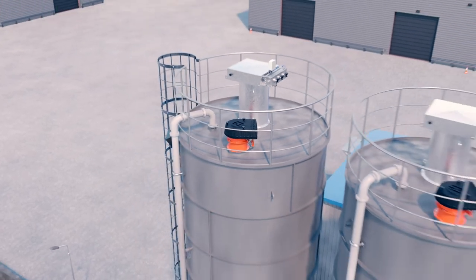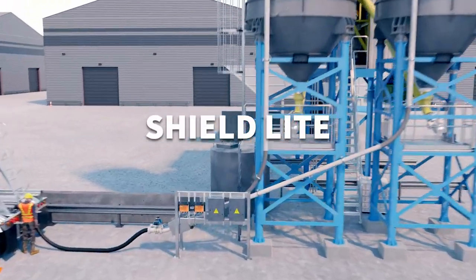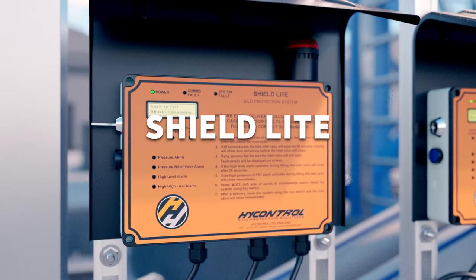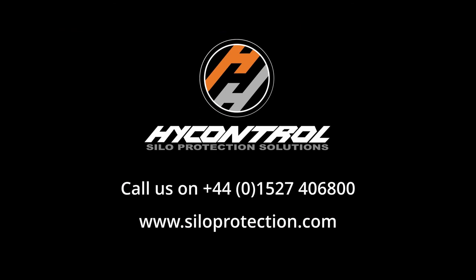The new Shield Light from HiControl is the most advanced silo protection system on the market today and will guarantee a safe delivery every time. Safe silos are tested every time. Contact HiControl to protect your silo from overpressurization and keep your workforce safe.